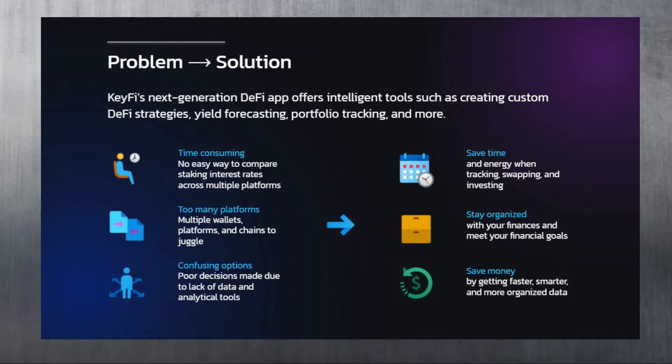So how can you save time and energy when tracking, swapping, and investing? How can you stay organized with your finances and meet your financial goals? How can you save money by getting faster, smarter, and more organized data? That's where KeyFi's next-generation DeFi dApp comes in, offering intelligent tools such as creating custom DeFi strategies, yield forecasting, portfolio tracking, and more.